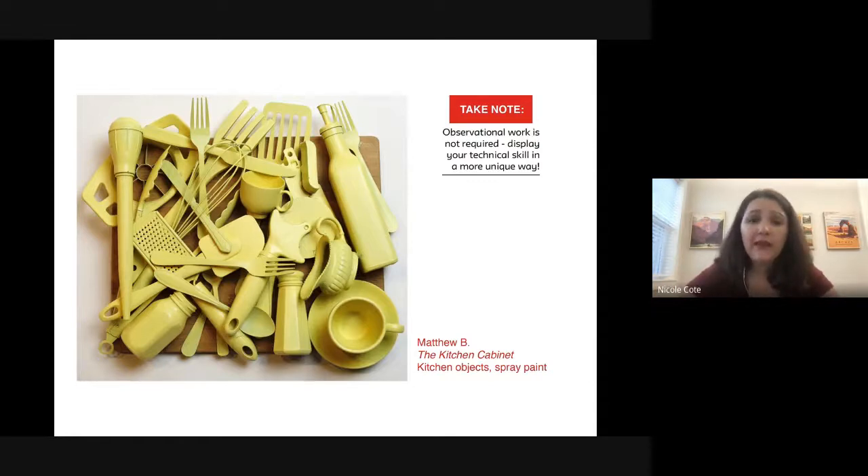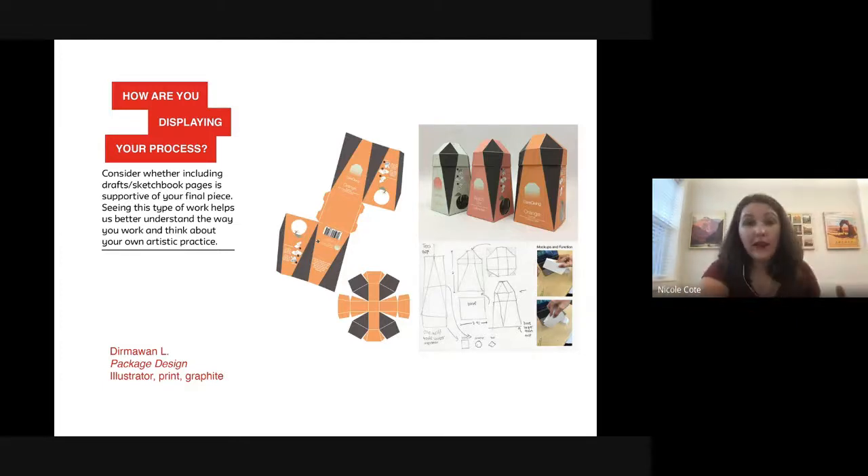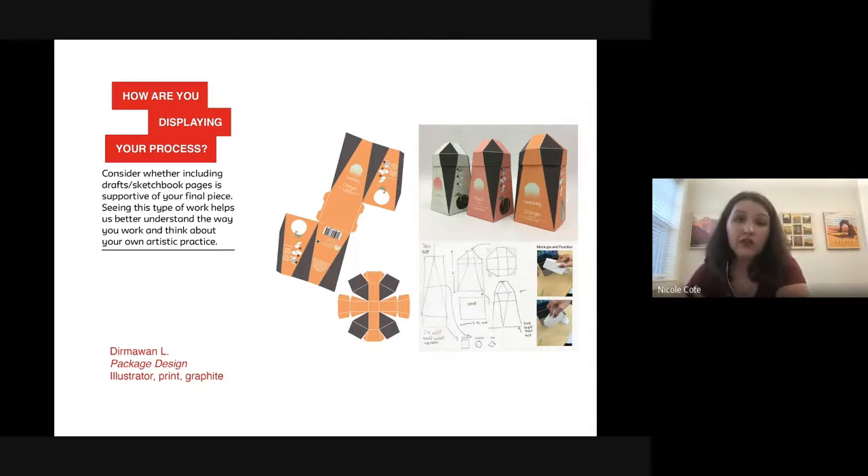Our second question: how are you displaying your process? We welcome process work in your portfolio. For fashion, you can include your sketches all the way through to the final garment construction. If you haven't reached final construction yet, you can include just your process. Be creative with your layout — this student chose to put their process and final piece on one slide, which is a great approach versus using individual slides.